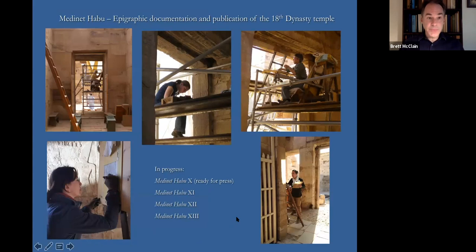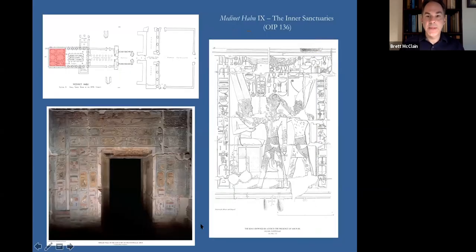Within the 18th Dynasty Temple, we are actively working on facsimile documentation drawings. We have already published one volume of reliefs and inscriptions from this temple — that's Medinat Habu Volume 9, OIP 136, which was the inner sanctuaries of the temple. We have recently completed our manuscript for Medinat Habu Volume 10, and that volume is now ready for press. It will be published by the Oriental Institute. We are also actively working on the facsimile documentation for Medinat Habu Volumes 11, 12, and 13.